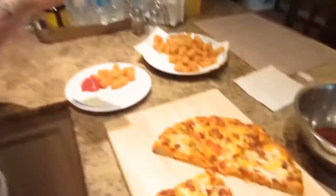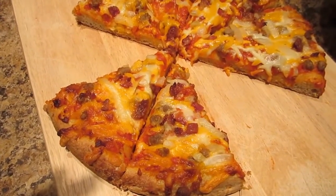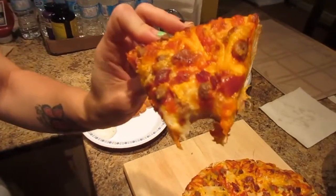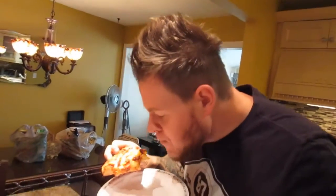First-time taste test of Delicio bacon cheeseburger pizza. It's not a traditional pizza — it's got seasoned beef, onions, bacon, and a mix of cheddar and mozzarella cheese, but it's got the pizza sauce on it like a regular pizza sauce. It is really good. It actually tastes like a cheeseburger. You like it? I really like it. Delicio is usually pretty good — it's one of my favorite frozen pizzas and this is really good. I like the onions and the bacon. The beef is really good. It's like a McDonald's cheeseburger. It tastes like a cheeseburger — only thing it's missing is pickles.